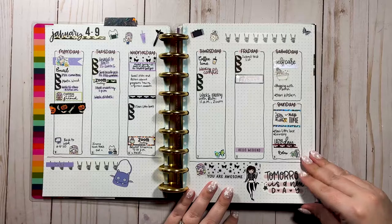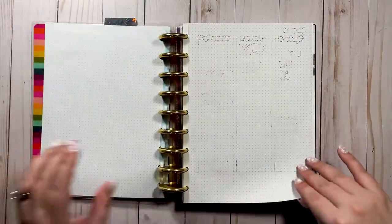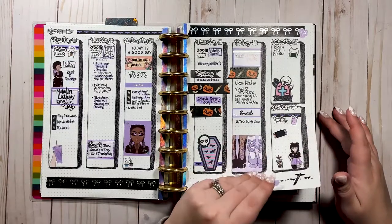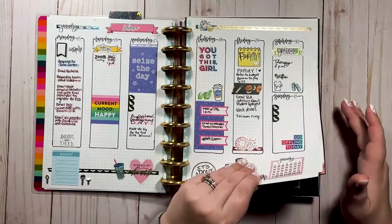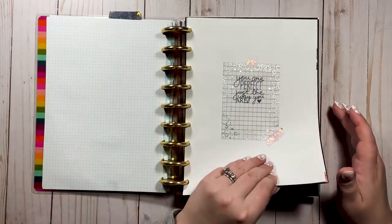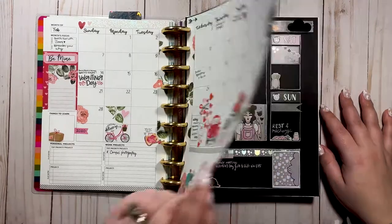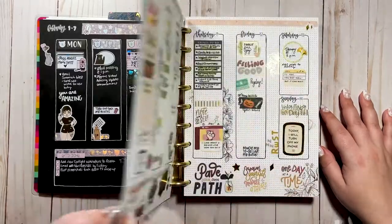This is a bujo spread from before I started using the inserts I'm currently using. I was drawing my own spreads and doing kind of a bujo style in my catch-all. I really miss doing this — I might go back to it for certain weeks. But frankly I stopped because I didn't have time; I got too busy to draw a layout every single week. And oh, that was my first blackout spread ever — so cute!